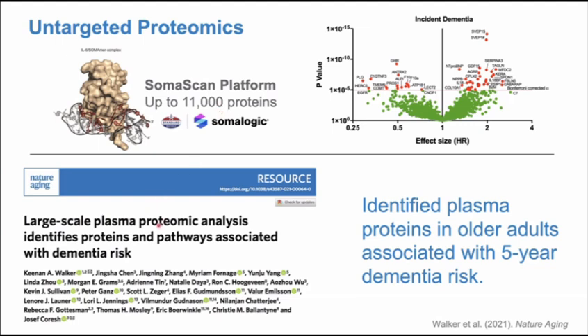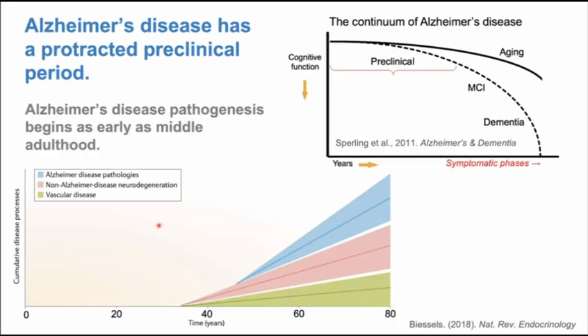One of the first things we did was apply this proteomic platform to look at future dementia risk — incident all-cause dementia, not specifically Alzheimer's disease. Published in 2021 in Nature Aging, we found a number of proteins not previously identified that predicted five-year incident dementia risk. Within this group were a few proteins identified as potentially causal and some novel biomarkers, as well as potential therapeutic targets that we think are mechanistically relevant. This first study was done in older adults averaging 75 years of age, similar to other cohorts published around the same time.